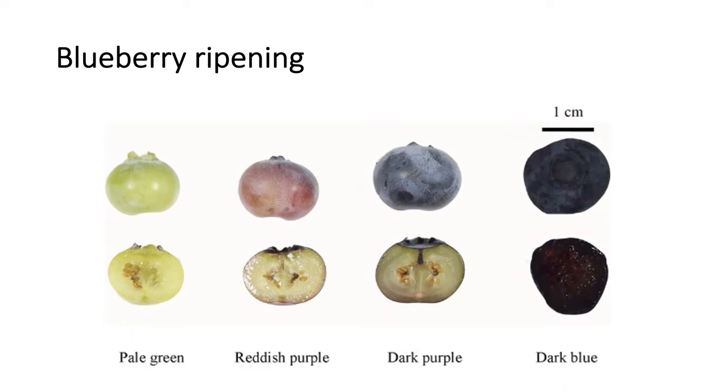Obviously, the more you move to the right — toward darker blue — the better flavor and taste the berries will have.